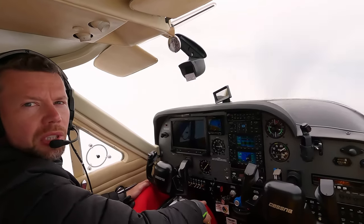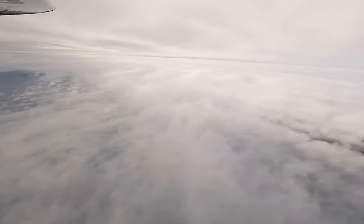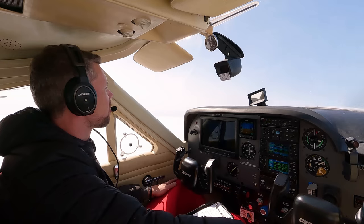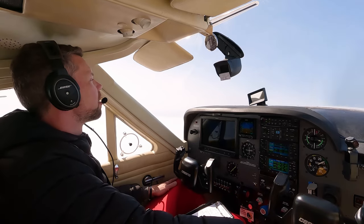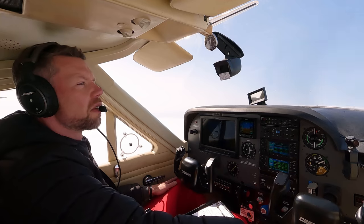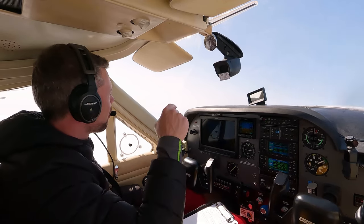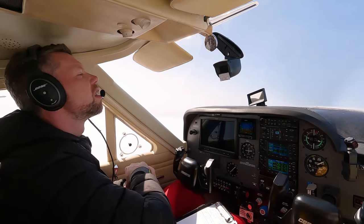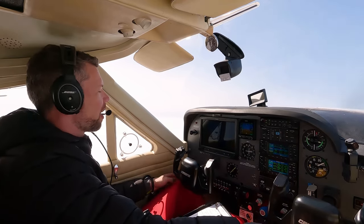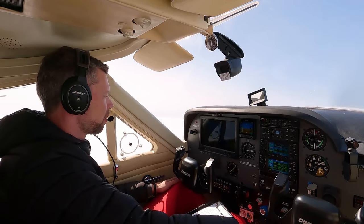It looks like we're in between layers now, and it's clear up above the clouds. Looks like we're good for at least the first part of the flight. There could be some clouds about one hour on our route. The main goal is to stay out of ice. Turbulence isn't an issue, and there are no thunderstorms on our way.